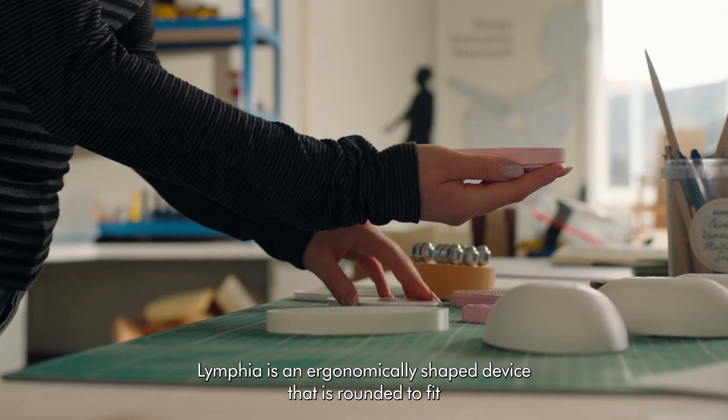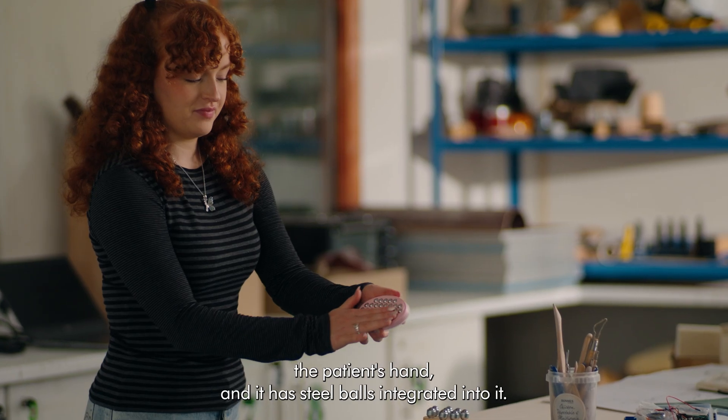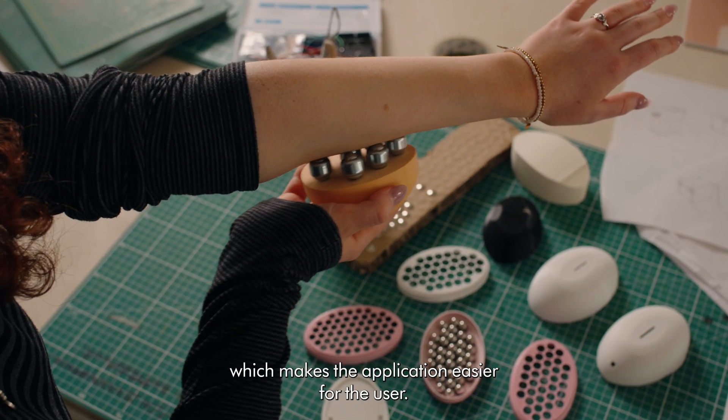Lymphia is an ergonomically shaped device that is rounded to fit the patient's hand and it has steel balls integrated into it. The purpose of the balls is that they roll across the skin, which makes the application easier for the user.